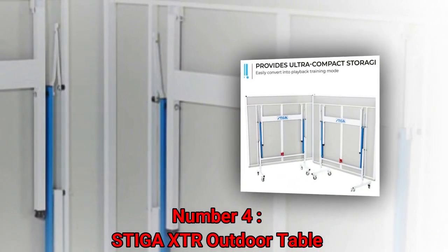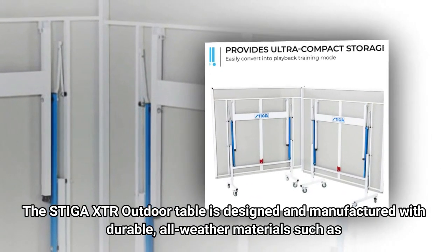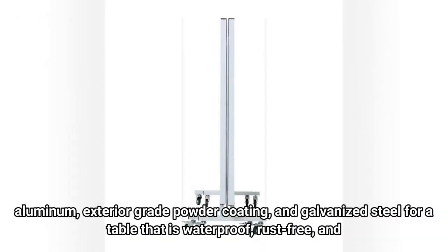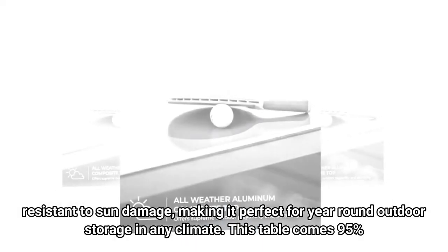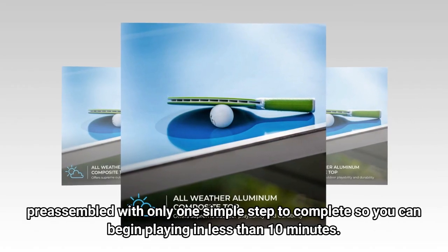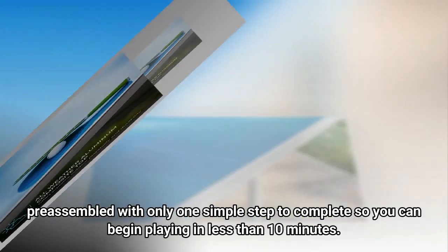Number 4: Stiga XTR Outdoor Table. The Stiga XTR Outdoor Table is designed and manufactured with durable, all-weather materials such as aluminum, exterior-grade powder coating, and galvanized steel, making it waterproof, rust-free, and resistant to sun damage — perfect for year-round outdoor storage in any climate. This table comes 95% preassembled with only one simple step to complete, so you can begin playing in less than 10 minutes.